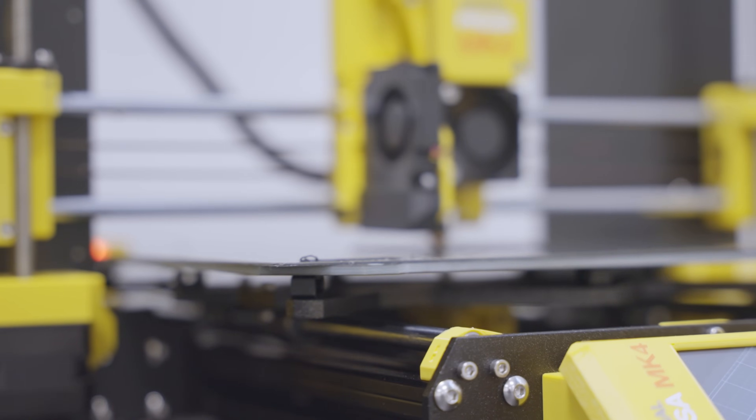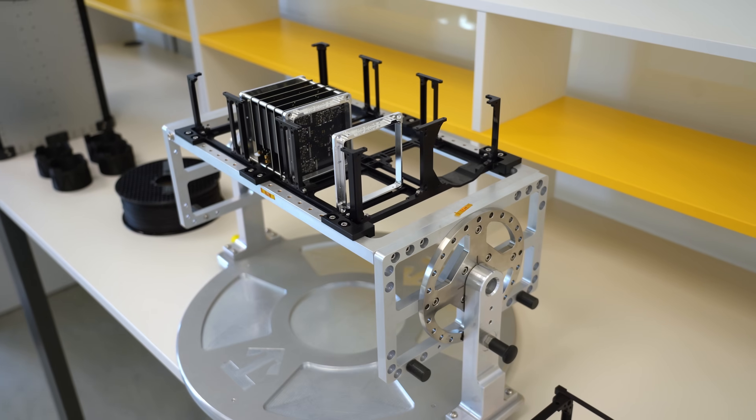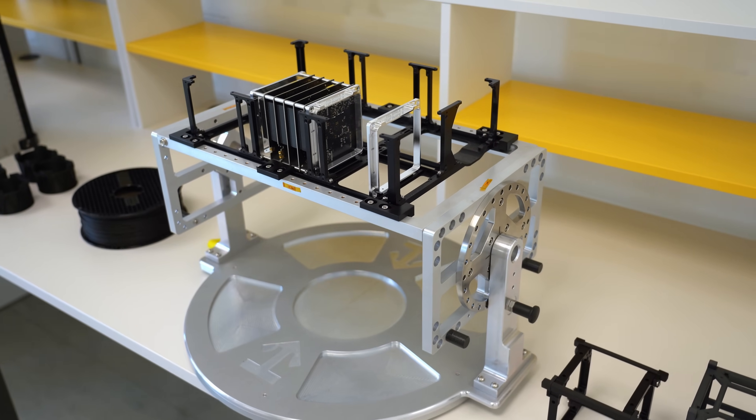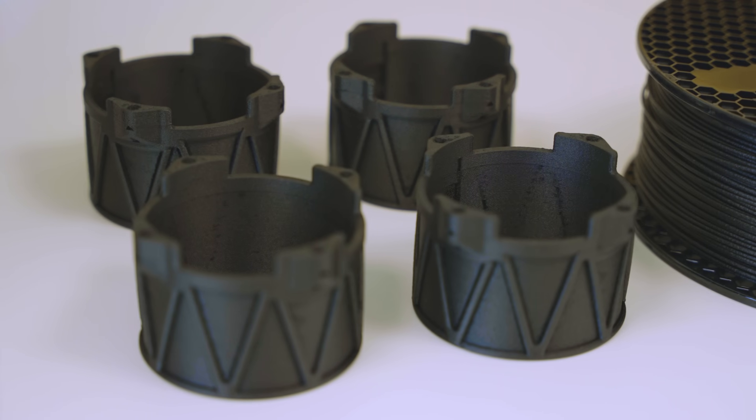We use 3D printing not only for prototyping, which has proven to be extremely effective, but also to save on costs. It is much cheaper to print a test part than to have it immediately machined from aluminium.